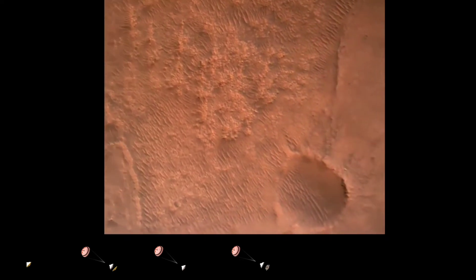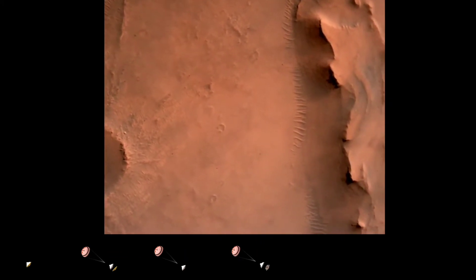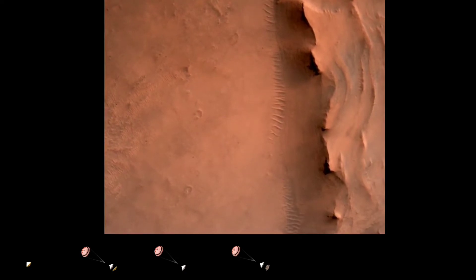We have confirmation that the backshell has separated. We are currently performing the divert maneuver. Current velocity is about 75 meters per second at about 2.6 kilometers from the surface of Mars.